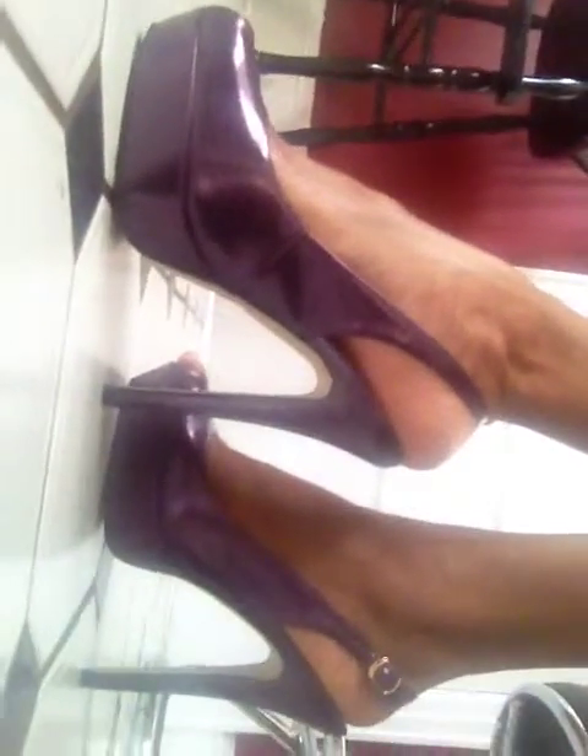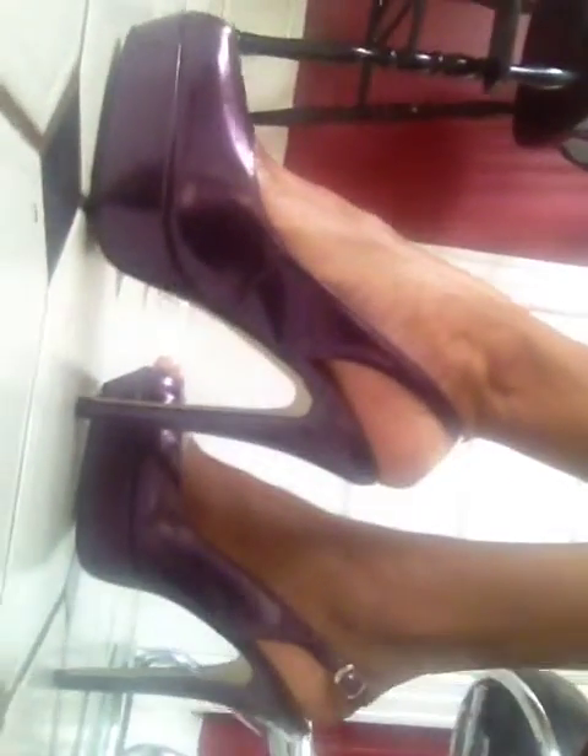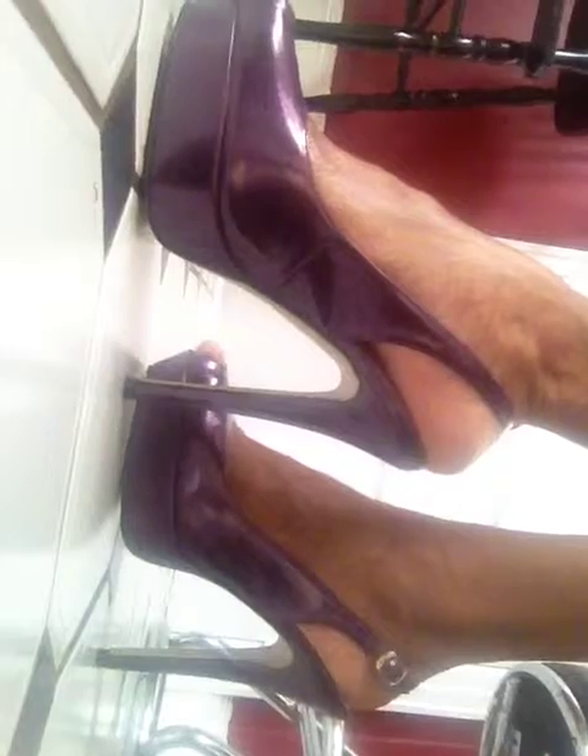We go down to the shoes. The shoe is a purple patent peep toe slingback, and these were purchased for $17.99 at Ross Dress for Less.